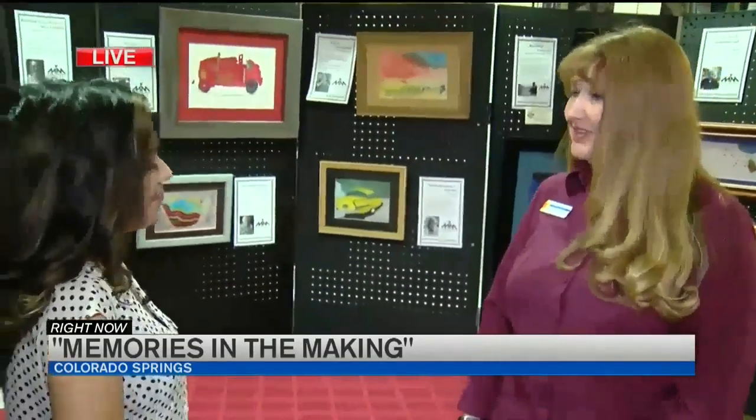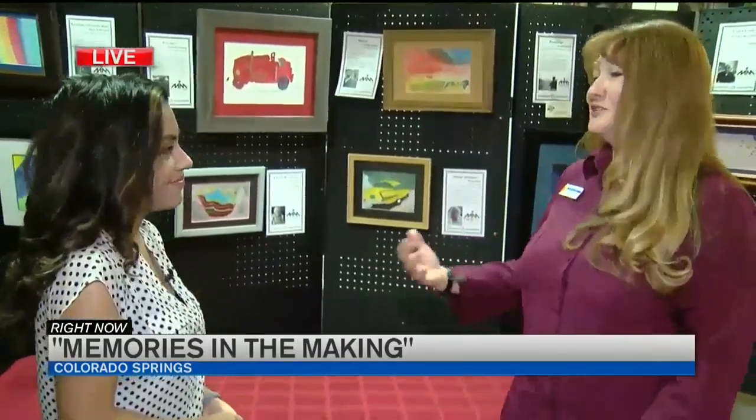These pieces are a way that the residents can give back to a cause that will ultimately hopefully benefit us all. Those funds can help with research and finding a cure, hopefully. It supports families as well as trying to work for a cure.